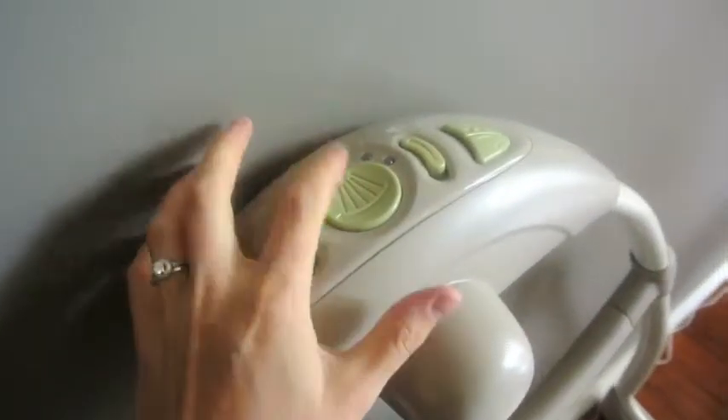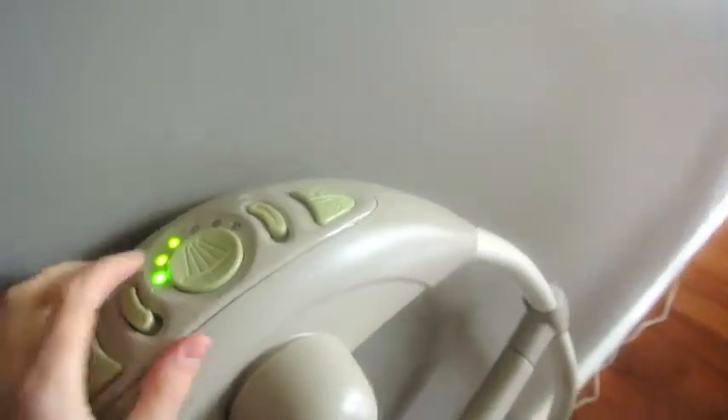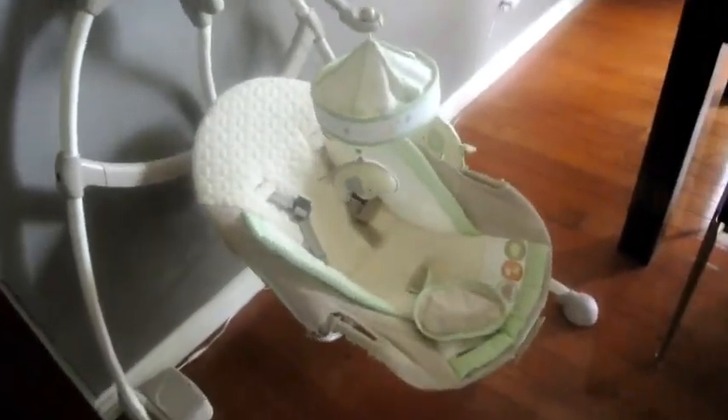During the day, if Hudson is really not wanting to lay down, I will put him in this swing. It's a sway swing, and I turn it on — power on — we put it on level three, and we turn on the water sounds. He really, really likes that. It's just a nice sway, as you can see, and he tends to fall asleep in that. So that's usually during the day if he won't lay down.